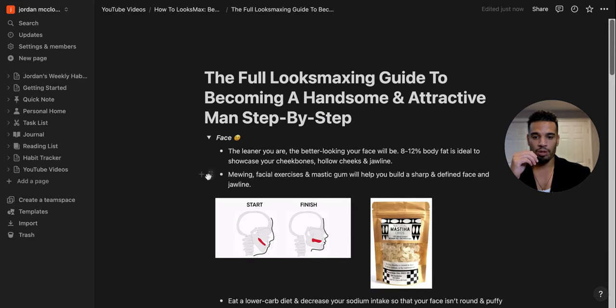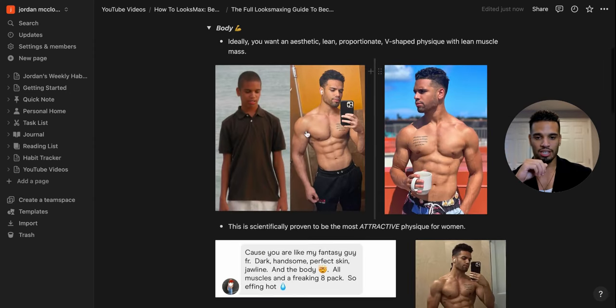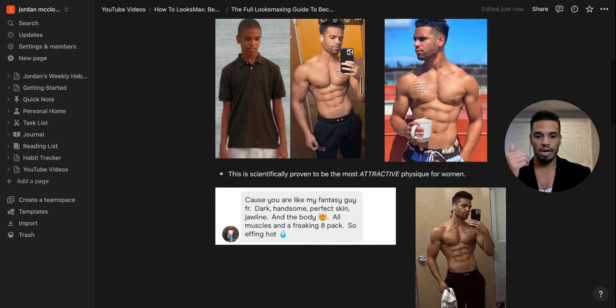Let's jump into the body. This is how I used to look — I didn't just come out looking the way I do now. I had to put in the work. Yes, good genetics help, but they're only useful if you maximize them, which requires work. When it comes to an attractive body, you want a lean, proportionate, V-shaped physique with muscle mass. Scientifically, the V-shaped lean physique with proportionate muscle mass is the most attractive physique for women.